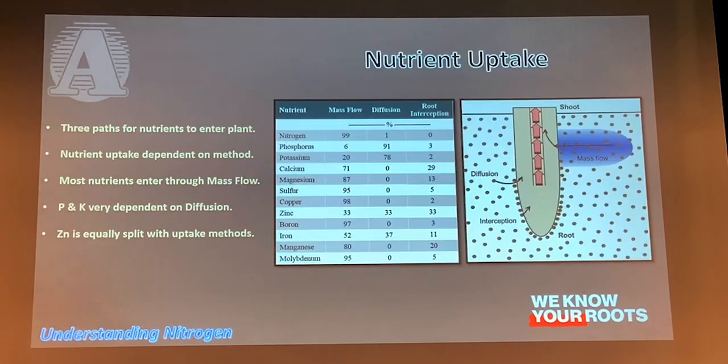Most of our nutrients are taken up through a process called mass flow — when that element is in solution and the plant sucks it right up. A few elements like phosphorus and potassium are taken up by diffusion, from areas of higher to lower concentration, right close to the root tip. Those elements do not travel very far. The key point is to understand how nitrogen gets in — it's through mass flow. Every time we do a watering event or it rains, we're simulating mass flow and all the nutrients are getting in.